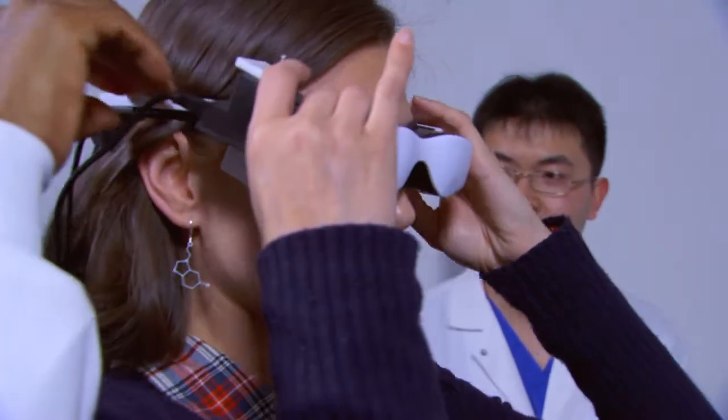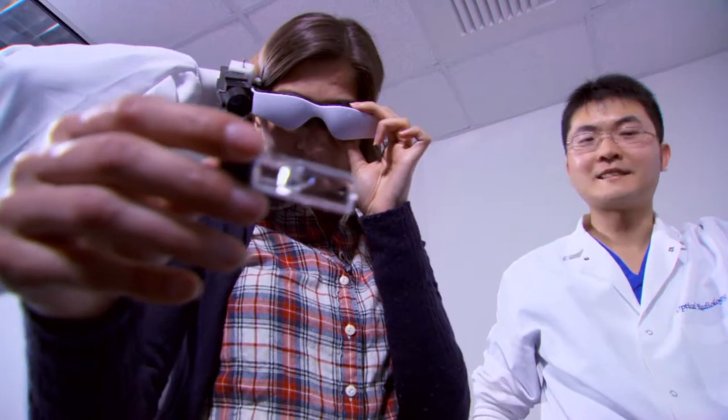The cancer goggle story was about a set of goggles similar to night vision goggles that allowed surgeons to use near-infrared fluorescence to see cancer cells.